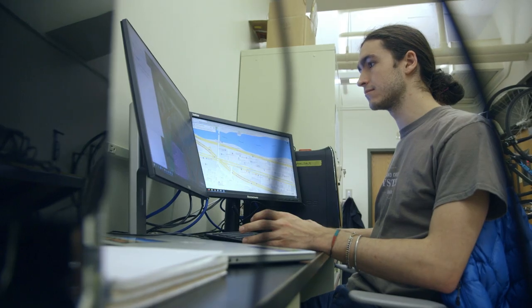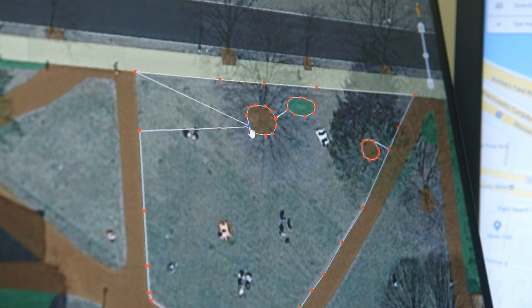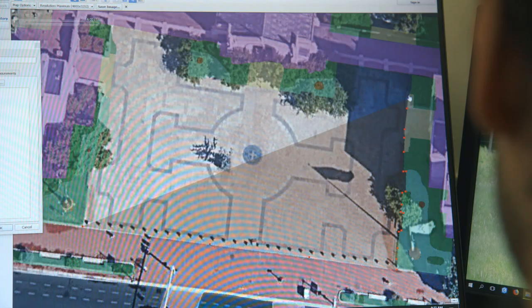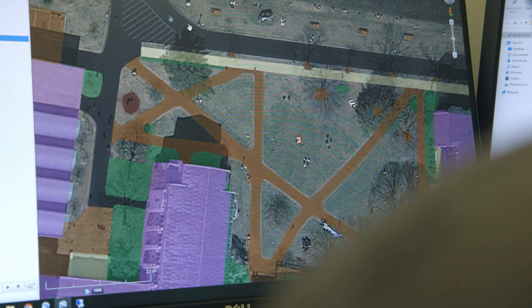I spent at least hundreds of hours drawing little tiny polygons for each discrete unit of land cover we have on campus — literally every single thing on campus that physically is on the Earth was accounted for. I'd go to Marsh Plaza and draw a big polygon around the brick and label it brick, then go to the BU beach and carefully draw out all the lawn and label it lawn.